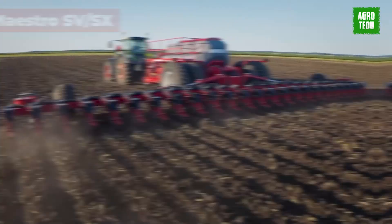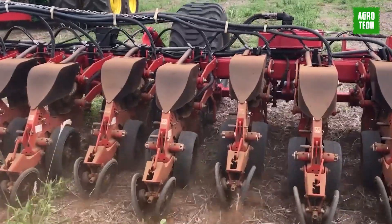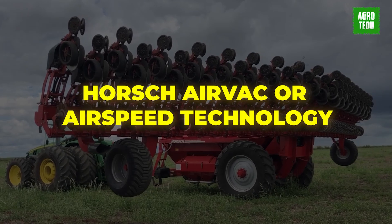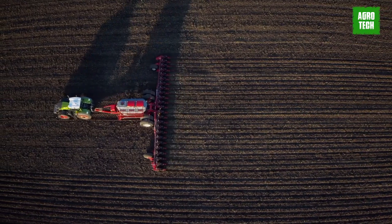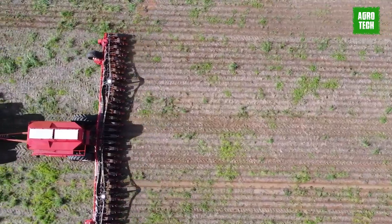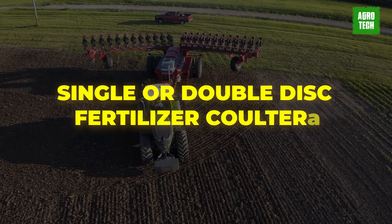Maestro SV-SX. The Maestro SV-SX stands out for its proven seed wagon concept, making it suitable for all crops with reliable and precise singulation. Along with easy operation, it ensures accurate and straightforward singulation of all crops using HORS, AIRVAC, or AIR SPEED technology. With AIRVAC, operational speeds of up to 12 km/h are possible, while with AIR SPEED, speeds up to 15 km/h can be achieved. The autoforest feature ensures optimal embedding of the grain and consistent emergence, even in varying soil conditions, and allows for underground fertilization using single or double-disc fertilizer coulters.